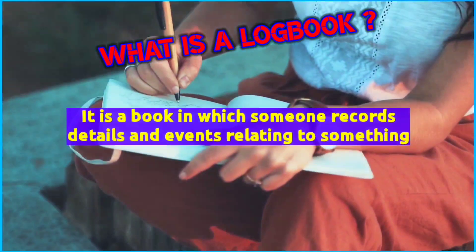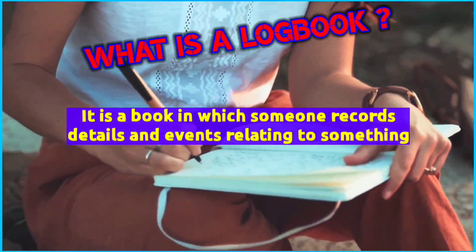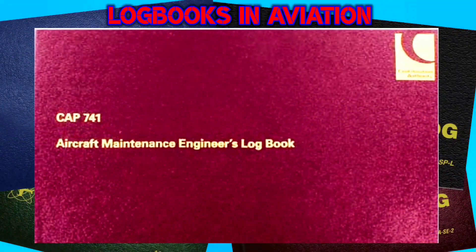A logbook is a book in which someone records details and events relating to something. In aviation, there are different kinds of logbooks: aircraft logbook, engine logbook, propeller logbook, pilot logbook, and likewise for aircraft maintenance personnel.